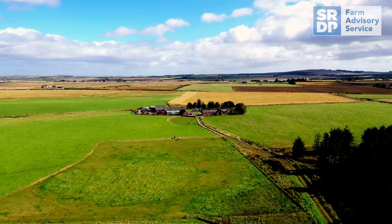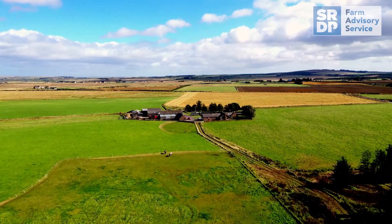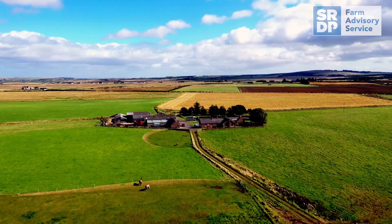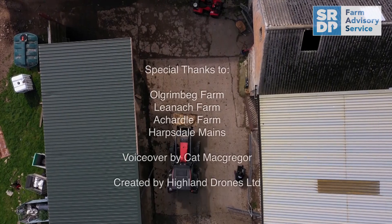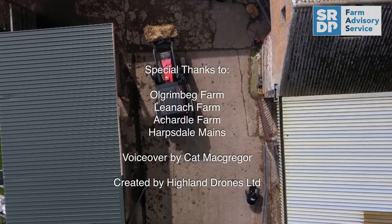As technology advances, the use of drones will become greater in the world of agriculture. However, at a local level, a drone may be the piece of kit missing from your toolbox. It will not only save you time, money and effort, but it will also give you peace of mind that your livestock are happy and healthy.